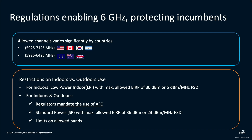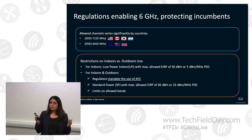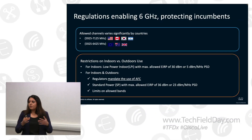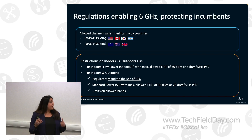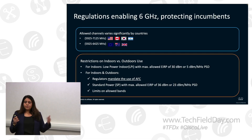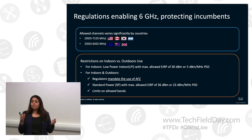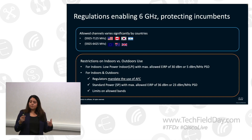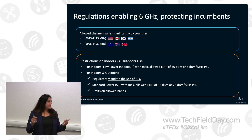The other restriction came around indoor versus outdoor use. For indoors, you're allowed to use 6 gigahertz at an LPI power level, which is a PSD of 5 dBm per megahertz. That ensured that you're not interfering with any incumbents. But when it came to outdoors, or to get higher power indoors, you needed standard power, and you needed AFC. Standard power allowed you to transmit at a higher power with 23 dBm per megahertz, but this further brought some limits on the allowed bands.